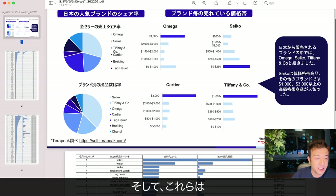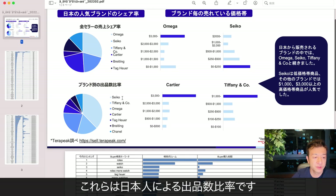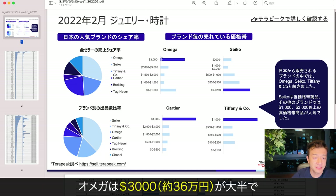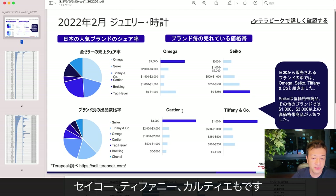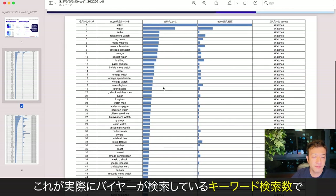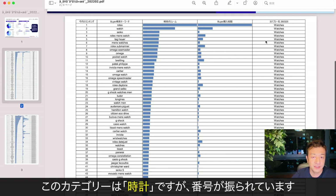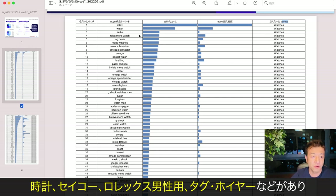These show a high number of listings sold by brand, along with the brand price range. Omega's $3,000-plus range is probably the most common. Here are some of the price ranges for Seiko, Tiffany, and Cartier. These are the actual buyer search keywords by search volume and also the transaction volume. The category here is watches. Rolex is of course number one with a very high search volume and transaction volume. The next ones are watch, Seiko, Rolex, and Tag Heuer.